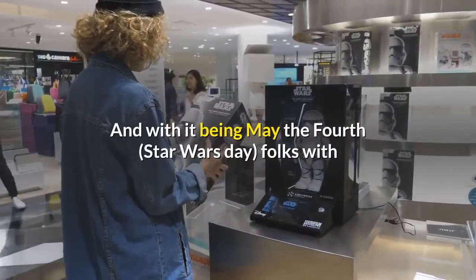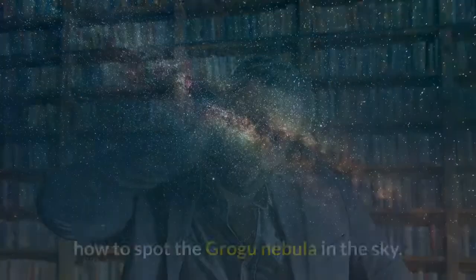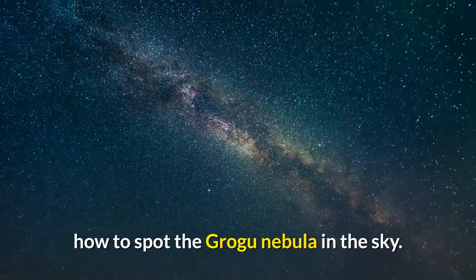And with it being May the 4th, Star Wars Day, folks with astrological know-how have detailed how to spot the Grogu Nebula in the sky.